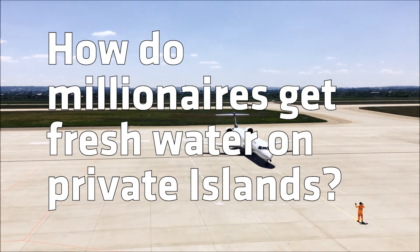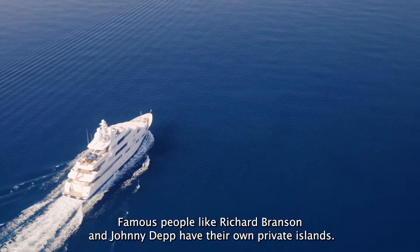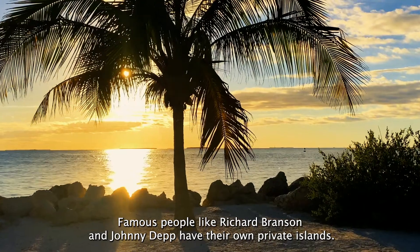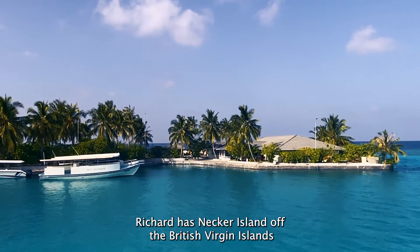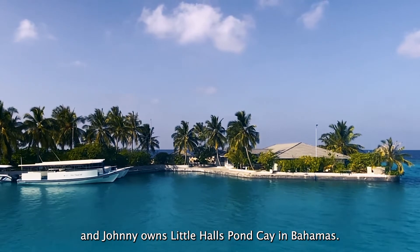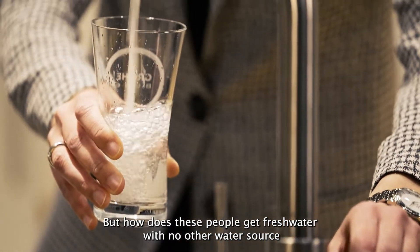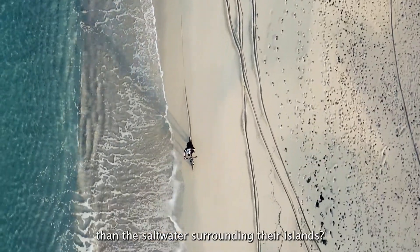How do millionaires get fresh water on private islands? Famous people like Richard Branson and Johnny Depp have their own private islands. Richard has Necker Island in the British Virgin Islands and Johnny owns Little Hall's Pond Cay in the Bahamas. But how do these people get fresh water with no other water source than the salt water surrounding their islands?